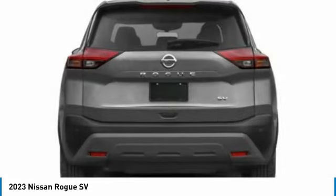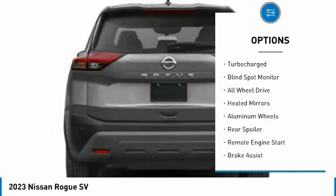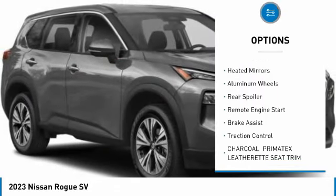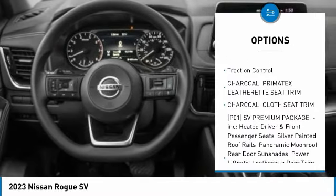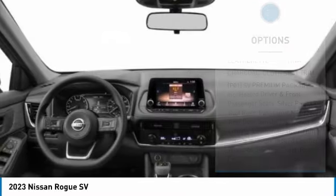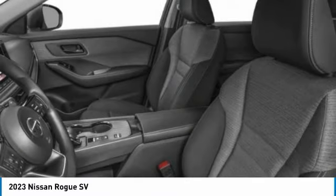Here are some of this vehicle's great options: tire pressure monitor, turbocharged, blind spot monitor, all-wheel drive, heated mirrors, aluminum wheels, rear spoiler, remote engine start, brake assist, traction control.